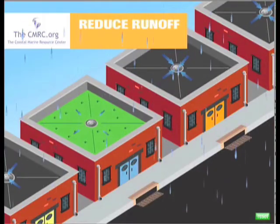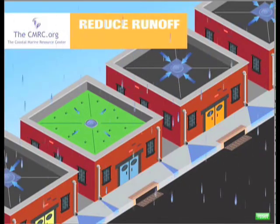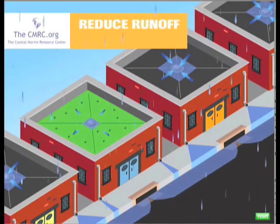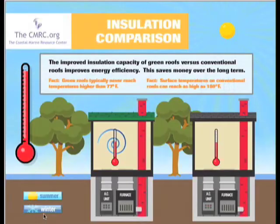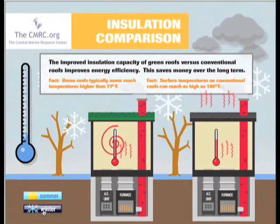A normal roof repels 99% of all rainwater and also contaminates the water before it reaches the sewer. The green roof, on the other hand, repels only 1% of that same water and also helps absorb some of the heat and cold that would normally be absorbed by the building. This usually results in lower heating costs and storm water runoff mitigation for small to large rainfall events.